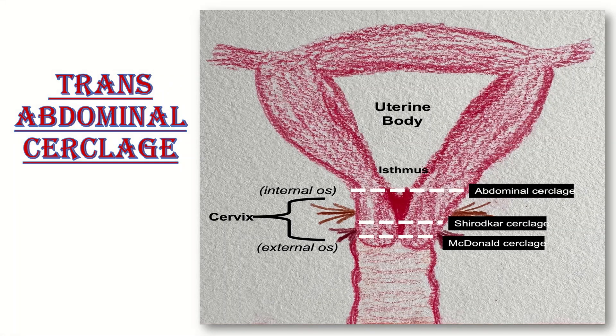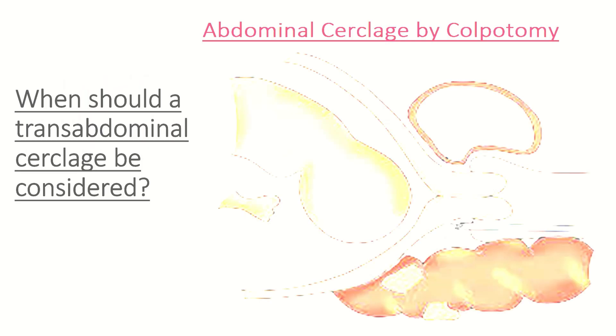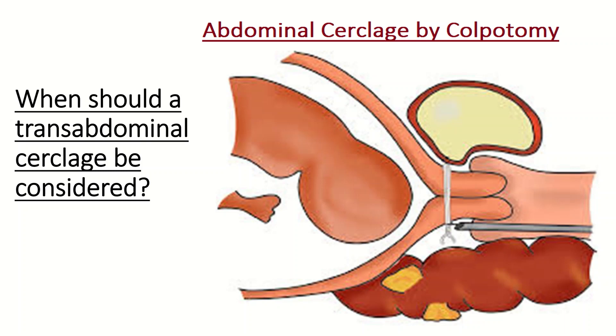Transabdominal cerclage is a purse string suture performed via laparotomy or laparoscopy, placing the suture at the cervical isthmic junction. When should transabdominal cerclage be considered? In a woman with a previous unsuccessful transvaginal cerclage, insertion of transabdominal cerclage may be considered and discussed. It can be performed preconceptually or in early pregnancy. The preconceptual procedure may be more effective and is not associated with subfertility. Laparoscopic and open abdominal cerclage have similar efficacy; the laparoscopic approach is associated with fewer complications and can be considered where suitable surgical expertise is available.